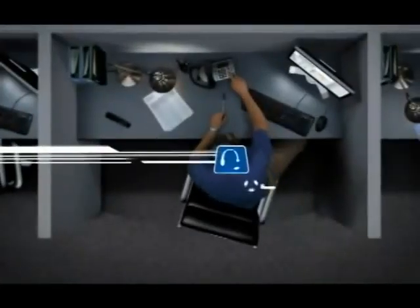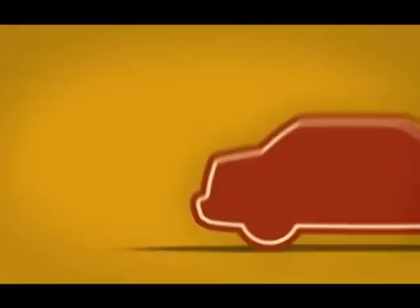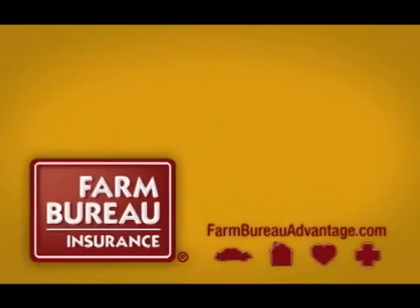Switch to Farm Bureau Insurance today and get real service instead of getting really tangled up. For auto, home, life, and health, get the membership advantage — get Farm Bureau Insurance.